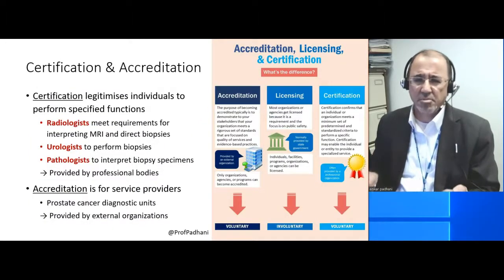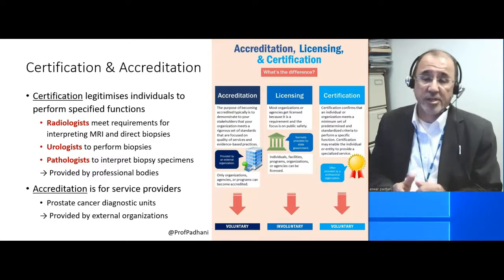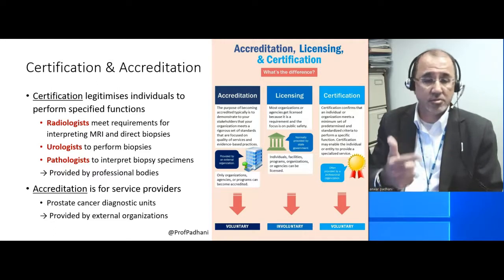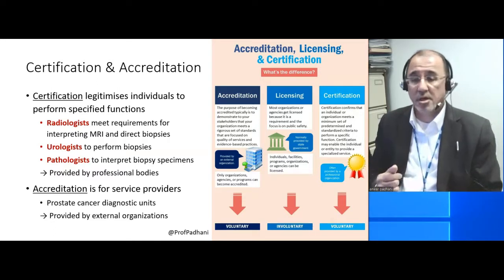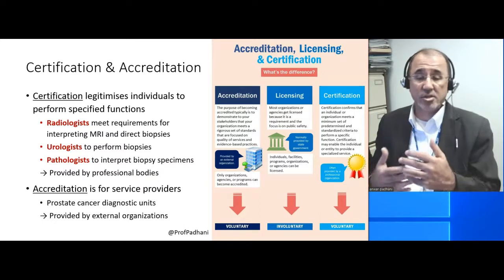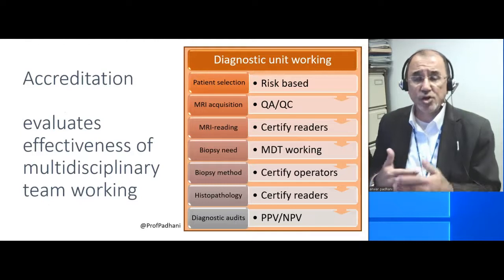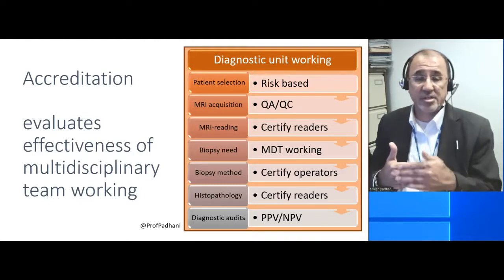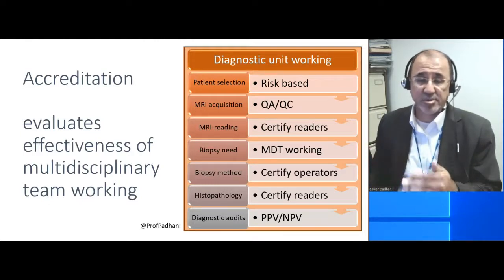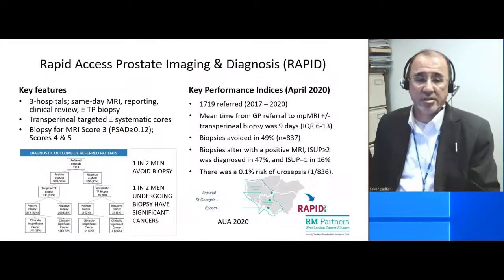So what's the difference between certification and accreditation? Certification is about the individual — the radiologist, the urologist, and the pathologist. Accreditation is for the service providers — in other words, the hospital or even the MDT. Accreditation evaluates the effectiveness of multidisciplinary teams who need to get a number of things right to be accredited.